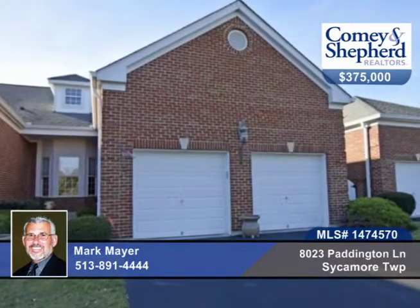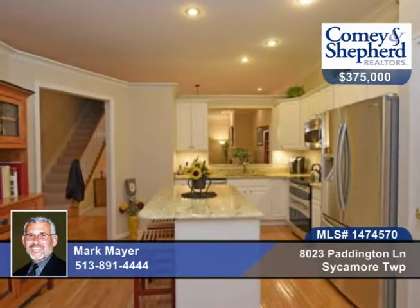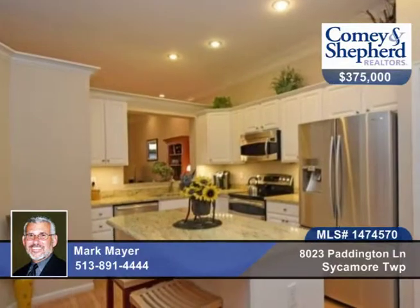This three-bedroom, three-bath is just one of several two-story units that rarely become available. There's a bedroom and bath on each of the three levels, and the home's been freshly painted, neutral throughout.